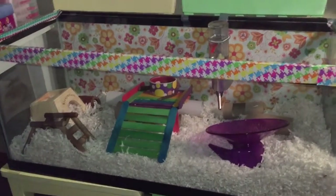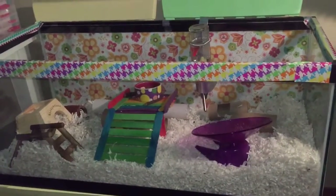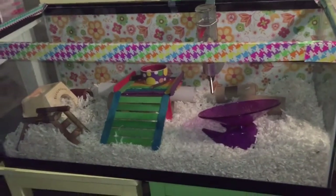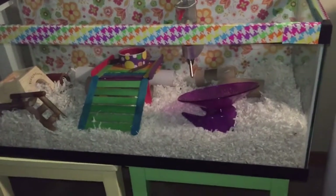Today's video is going to be some tips on how to care for your hamster — basically just some tips whether you're a new hamster owner or if you're about to get your new hamster.